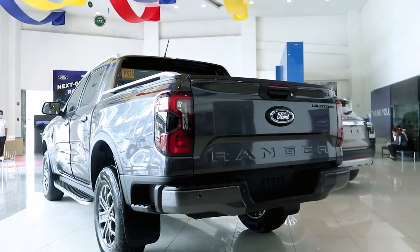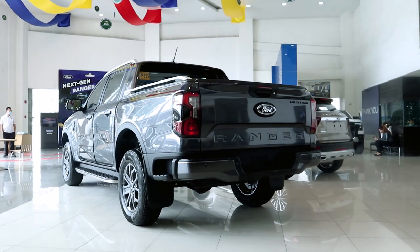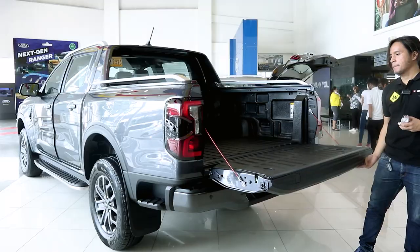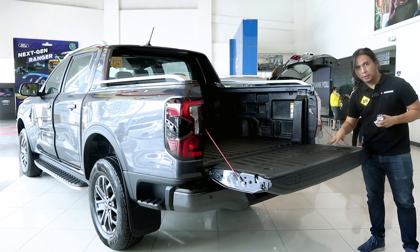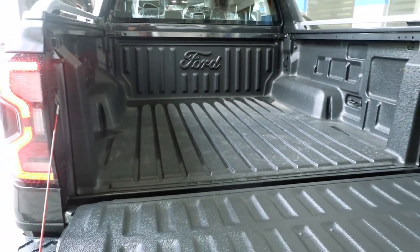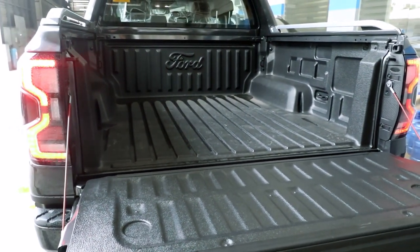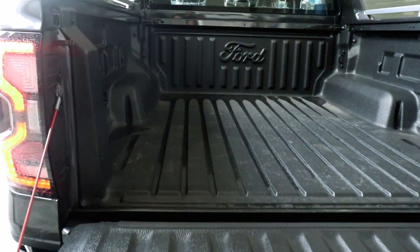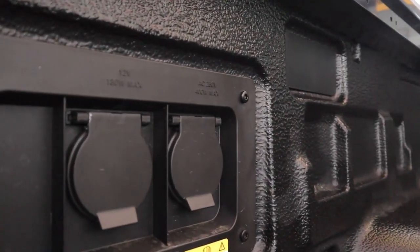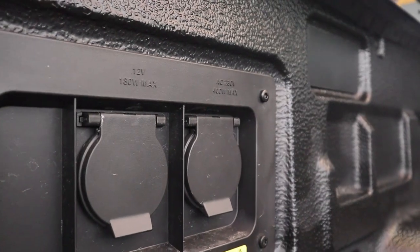You don't get a 360 camera though. The tailgate is assisted, so it is quite light. The 4x2 comes standard with a bed liner, and cargo capacity is the same as the other variants at 1,000 kilograms. Both the Titanium 4x4 and 4x2 get two power outlets in the bed: one 230-volt AC outlet and a 12-volt outlet.